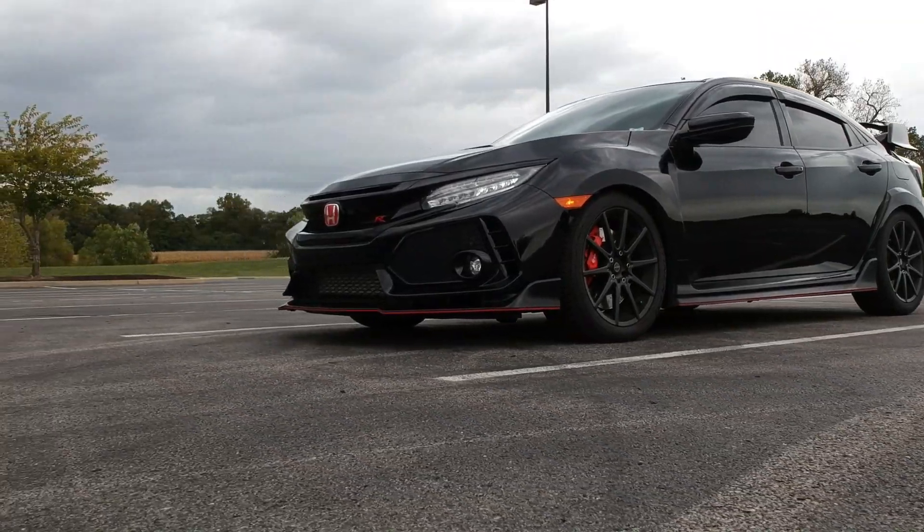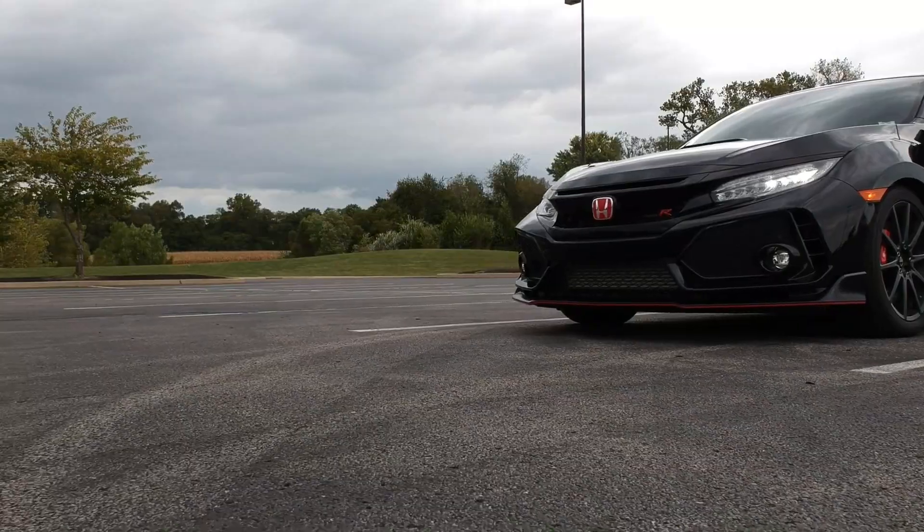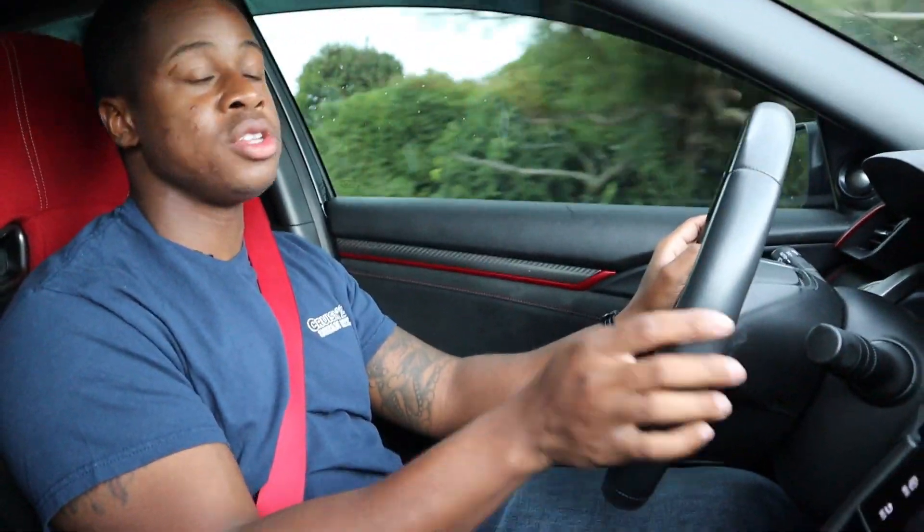I haven't been fortunate enough to take one of these on a track, but I know some spirited driving and some back roads — the brakes are fantastic. No brake fade, nothing like that, and you can pretty much stop on a dime.